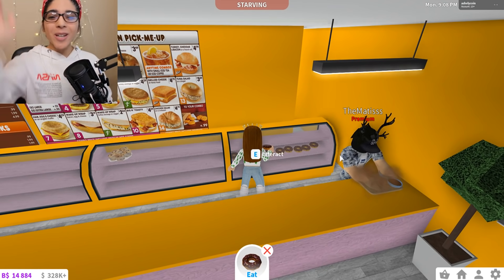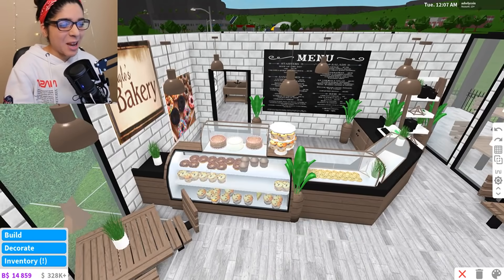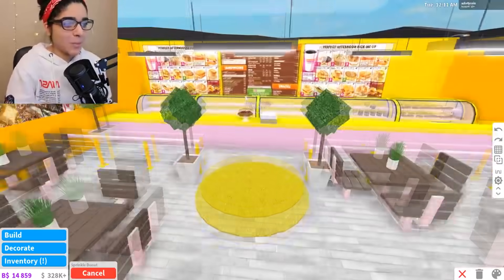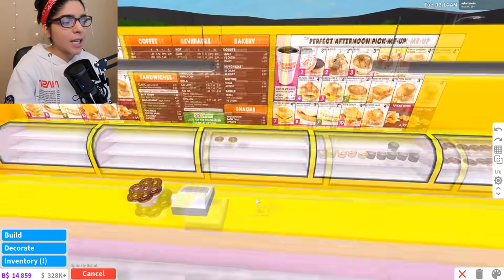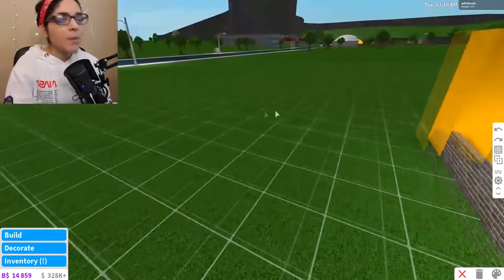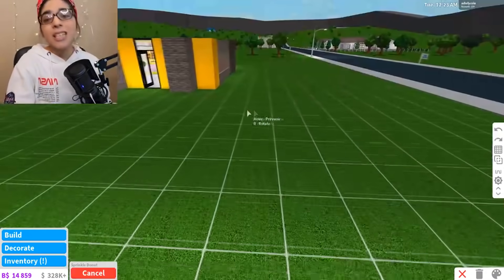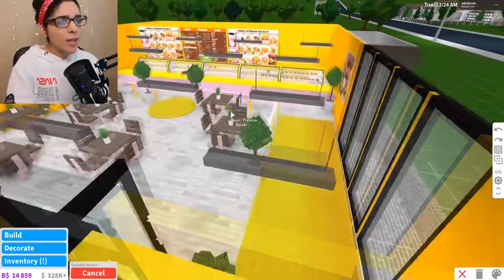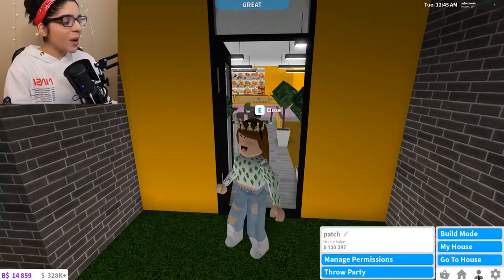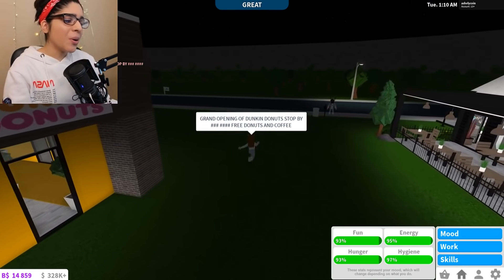I have resorted to stealing stuff from the bakery because, you know, I'm allowed to do that. I'm literally stealing everything because I'm too lazy to bake. We have a ton of stuff already — some muffins and cupcakes in there. I'll throw in some more donuts and then we'll open it up. Okay, let's go ahead and start our grand opening! Let's throw a party and say: 'Grand opening of Dunkin' Donuts — stop by and get some free donuts and a cafe!'